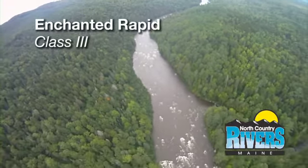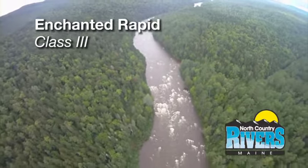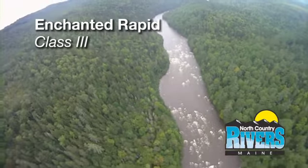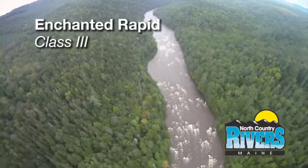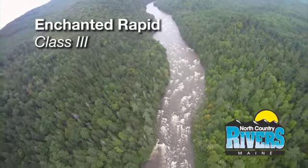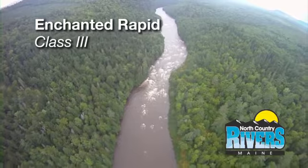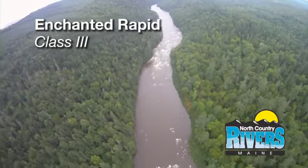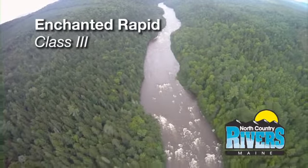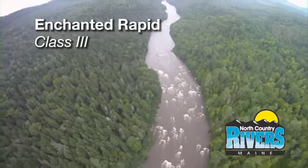Now we're coming up to the Enchanted Rapid — it's a fun class three. We start out about the center of the river, move our way down, and there's a real challenging shoot river right. We call it Elephant Rock. You can sneak in close to the shore, drop in there, and with an aggressive crew you can paddle right back up into that calm eddy pool below the rock and get ready for some pretty spectacular surfing.